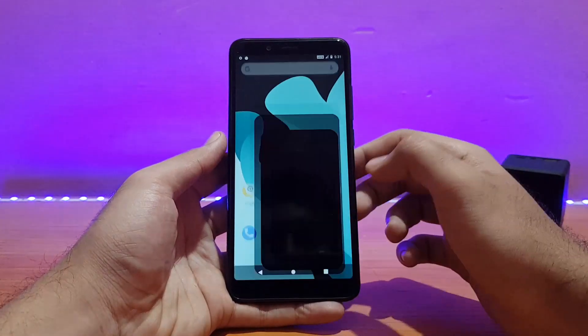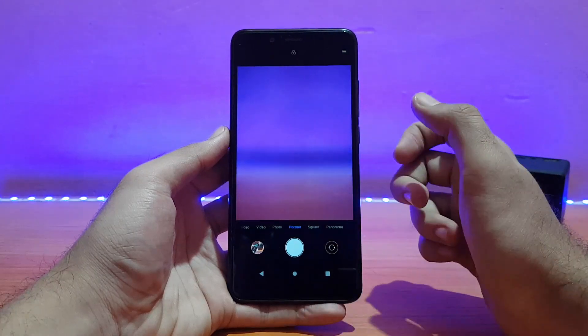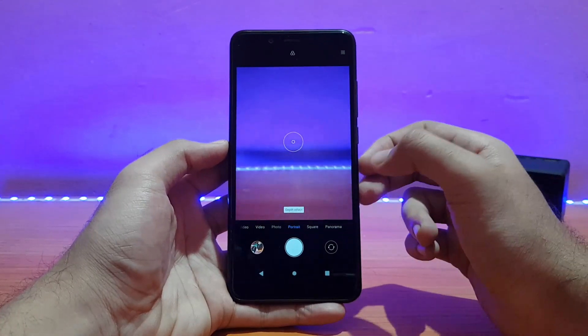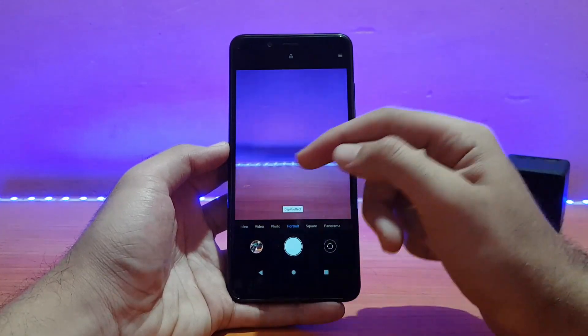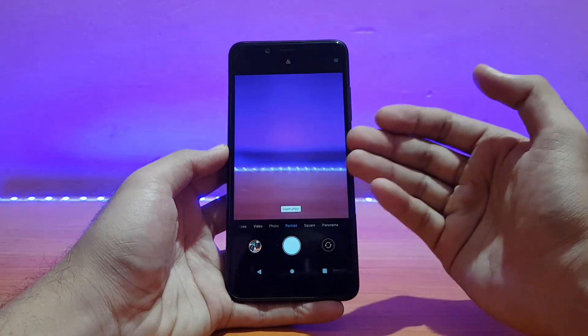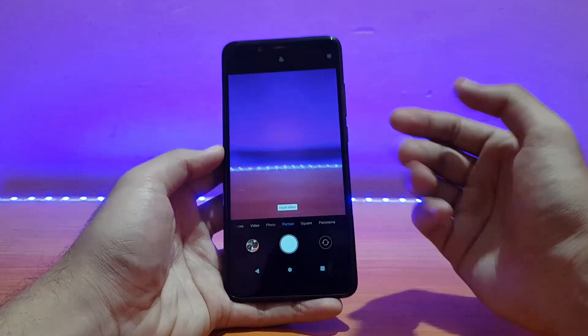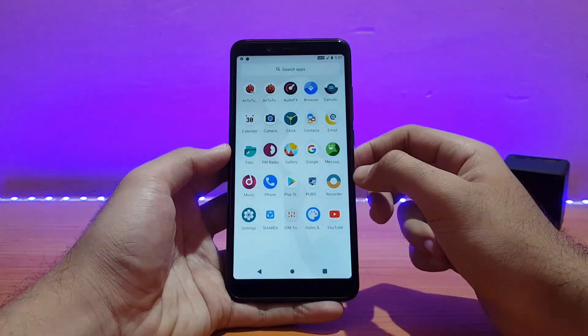Talking about the camera application, this is the MIUI camera app and it's working absolutely well. The only issue is portrait mode — it works fine but sometimes when you shake the device it gets frozen. That's a common issue across many ROMs.